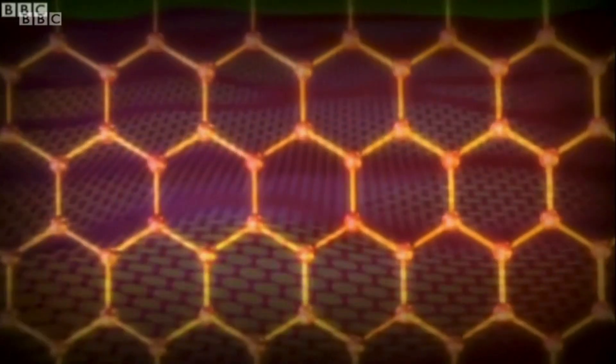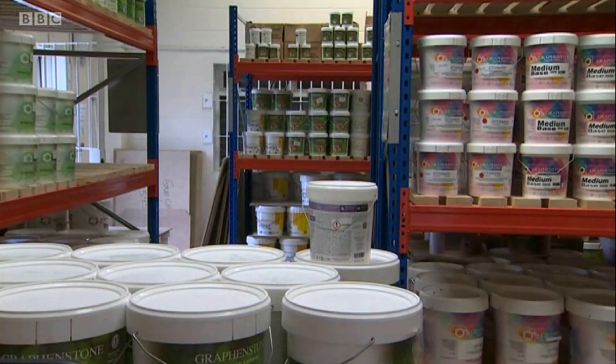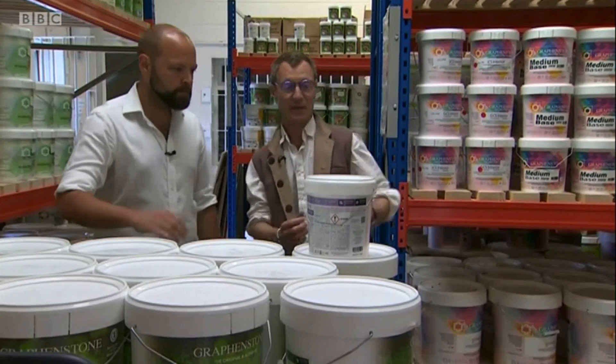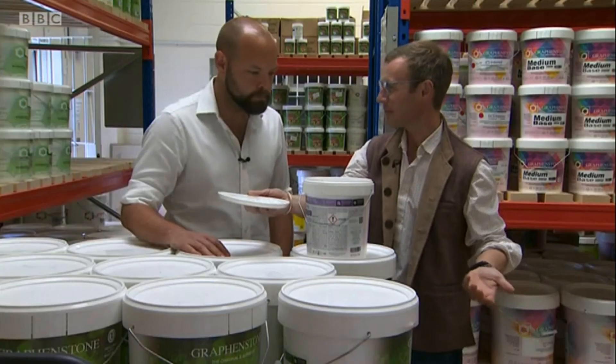Graphene's honeycomb structure makes it incredibly strong and flexible. It's already being used for aerospace engineering and digital electronics, and now the material that's 200 times stronger than steel is being combined with paint. The paints are infused with graphene fibres — they mix it up incredibly quickly and you basically just get paint. It looks exactly like normal paint, just with graphene.